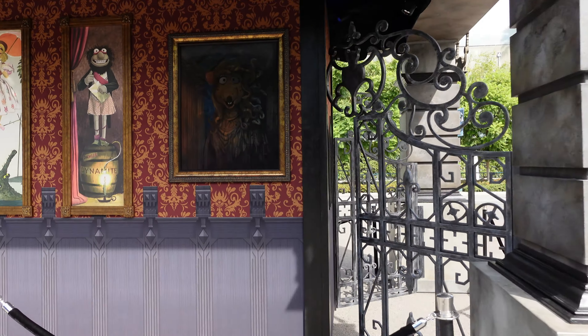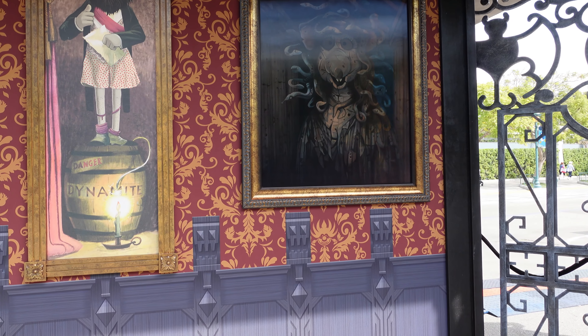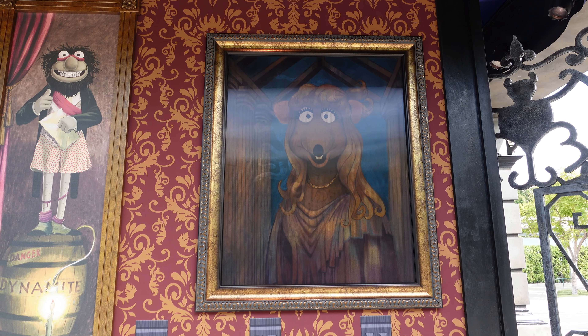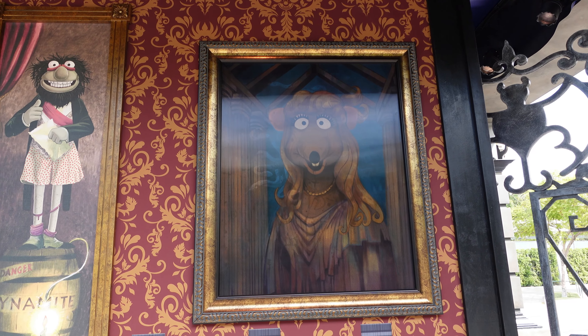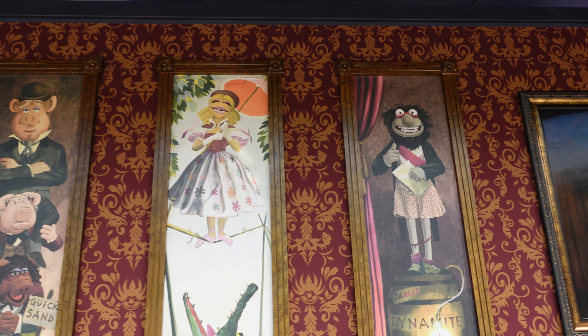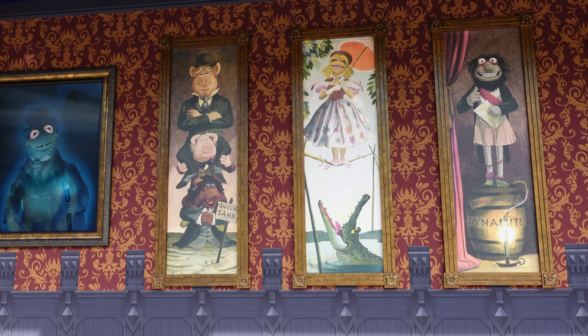Oh, that is so fun. Can you see her change? I can't really tell from my viewfinder on my camera, but she changes, and it's really, really cool. So you have the stretching room portraits, but Muppet style.